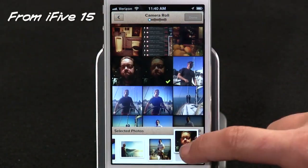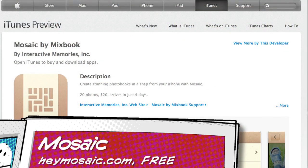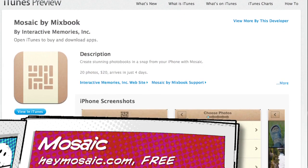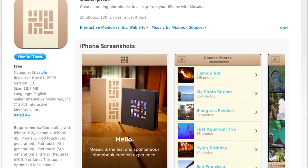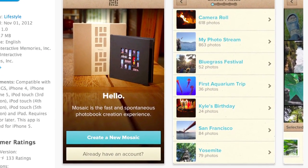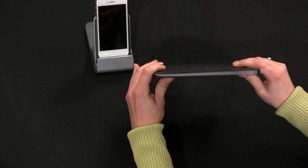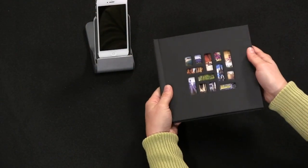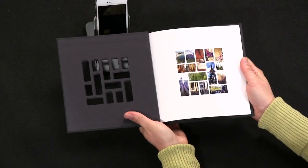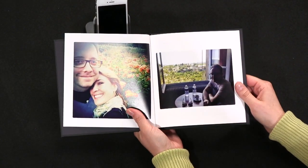Last week I showed you how to create and order a photo book in about five minutes using an app called Mosaic. As promised, it's here. A reminder: it's 20 photos for $20 and Mosaic promises to arrive in four days. I ordered mine on a Sunday, it arrived on a Thursday, so they kept their promise. Let's take a look at the finished product. First thought: it's a little smaller than I thought it would be, but definitely feels solid, has a nice canvas shell, and the mosaic on the cover looks really good.